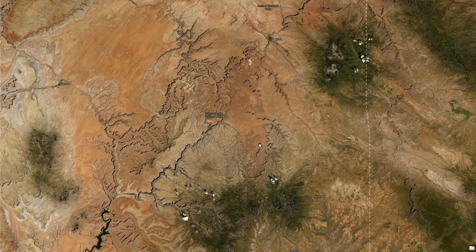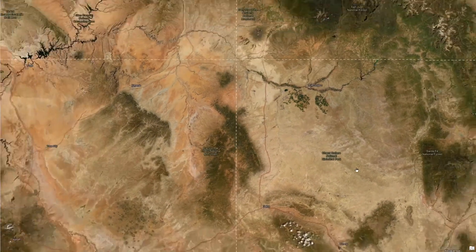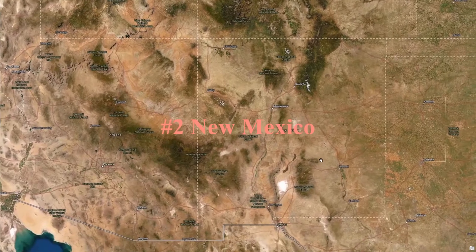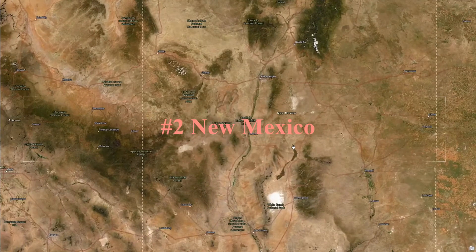And now we're going to zoom diagonally here to the southeast into New Mexico. New Mexico is the second most red colored state in the U.S. It also has some impressive red rock formations. But a large reason for New Mexico being so red overall is this large eastern region.